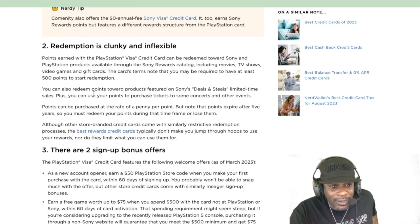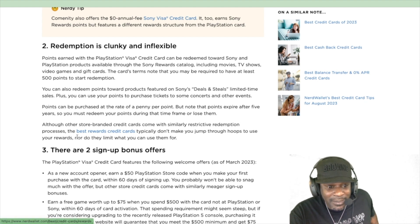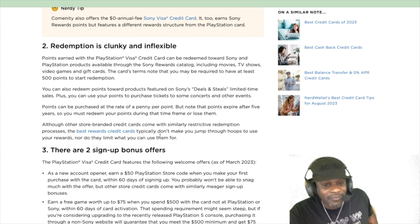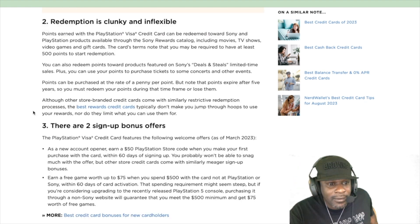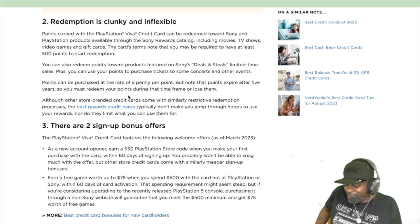You can redeem points toward products in Sony's deals and steals limited-time sales, and also use points to purchase tickets to concerts and other events. Although other store-branded cards come with similar restrictive redemption processes, the best rewards cards don't make you jump through hoops. Points can be purchased at a penny per point, but they expire after five years — so if you're grinding toward something that takes six years, you only have five years to use them or you lose them.